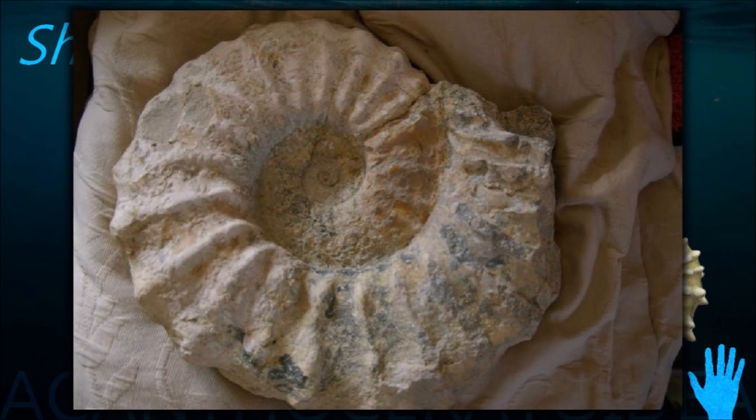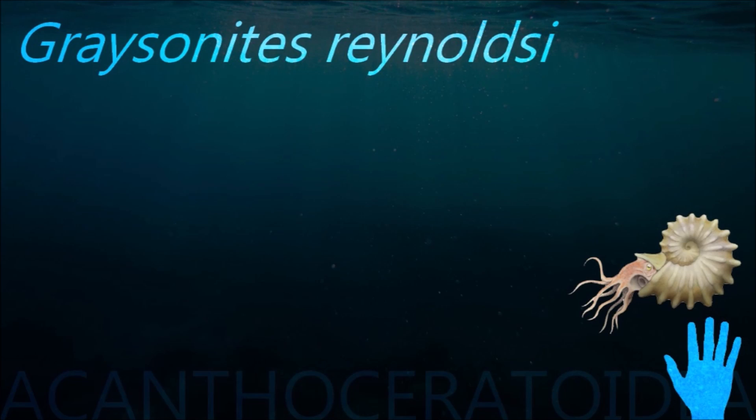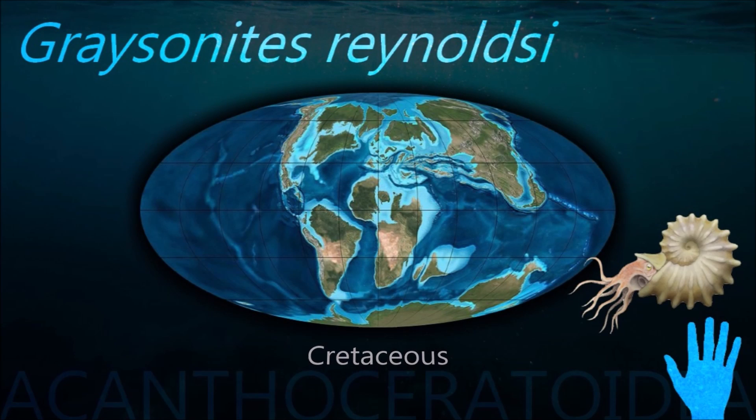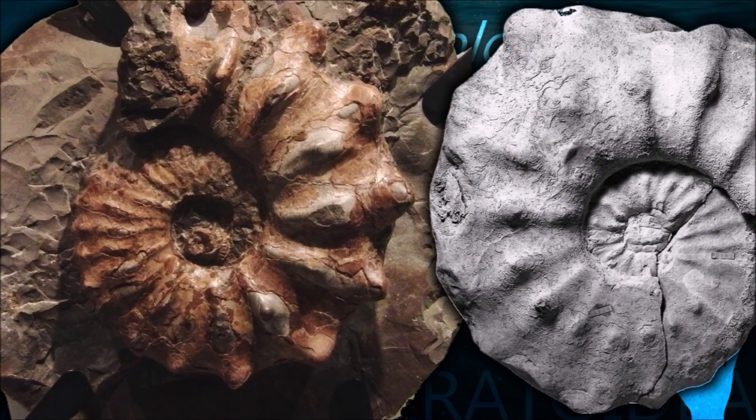Much like modern cephalopods, ink is occasionally preserved in fossil specimens. The soft body of the creature occupied the largest segments of the shell at the end of the coil. The smaller earlier segments were walled off and the animal could maintain its buoyancy by filling them with gas.